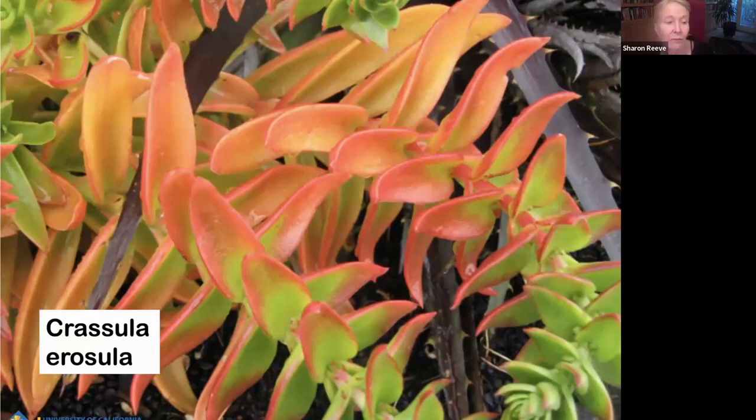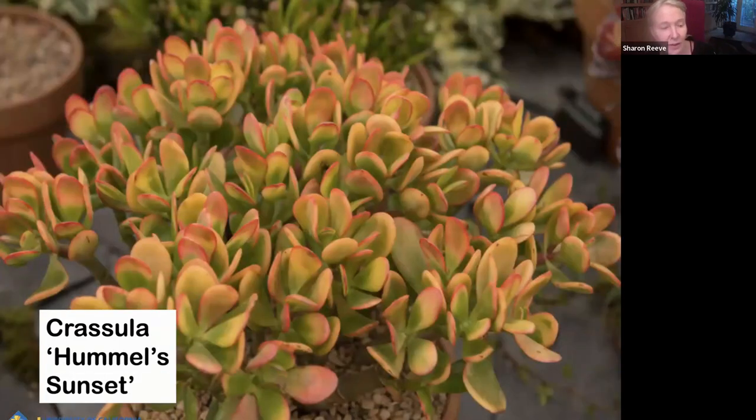Crassula erosula is sometimes called campfire plant. It makes this intense red color — I believe it's in the wintertime where this plant gets the really intense coloration. It can range from green to yellow to really intense red. You can use this as a large-scale ground cover if you like this coloration. Crassula Hummel's Sunset is in the same family as jade plant — basically a tricolor jade that stays pretty small, just a really pretty color combination.